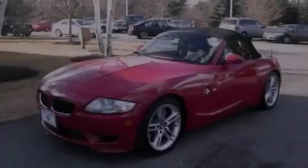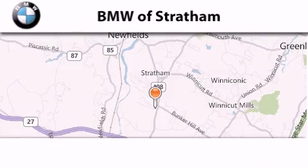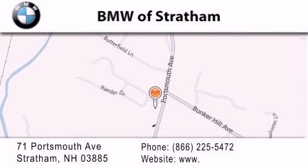Stop by today and test drive this automobile for yourself. BMW Stratham is located at 71 Portsmouth Avenue in Stratham. Our goal is to exceed all of your expectations to ensure that you'll return for future visits.